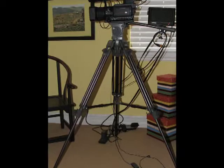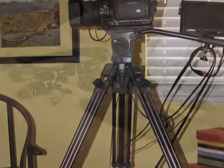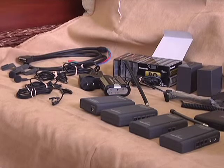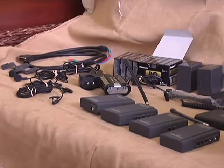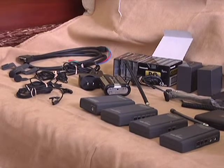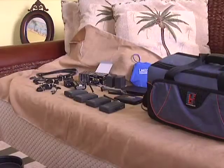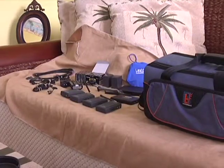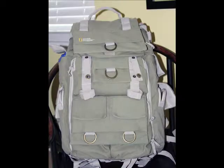Also part of the deal: a Libeck Fluid Head Video Tripod. Included within this one-price-buys-all offer — an assortment of fresh video recording tapes, two field batteries, and two Audio-Technica lav mic systems. Add to this an Elastilite white-gray balance card, a Petrol brand video carry bag, and a rugged National Geographic videographer's backpack.